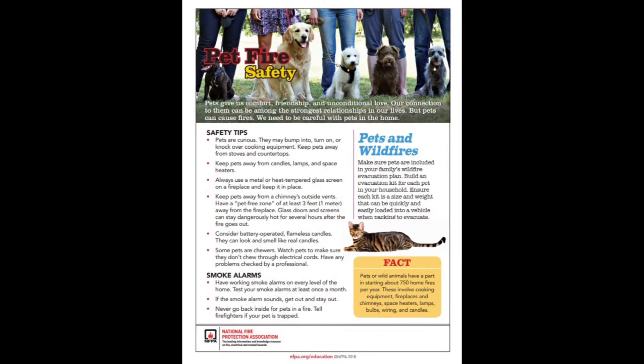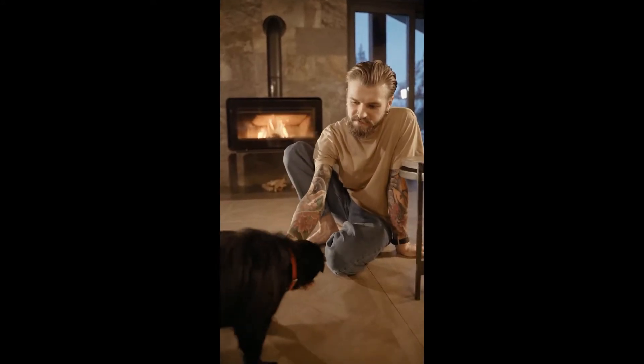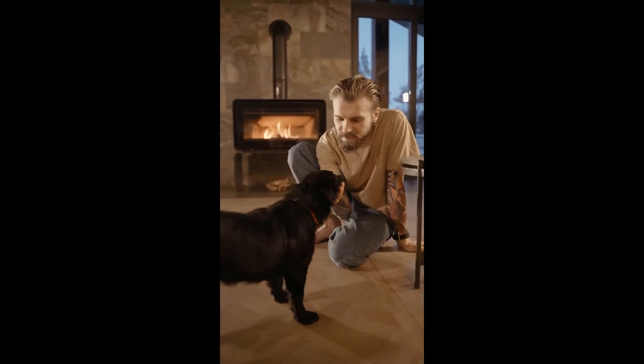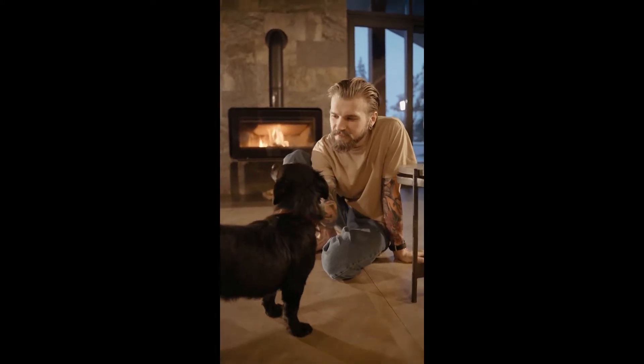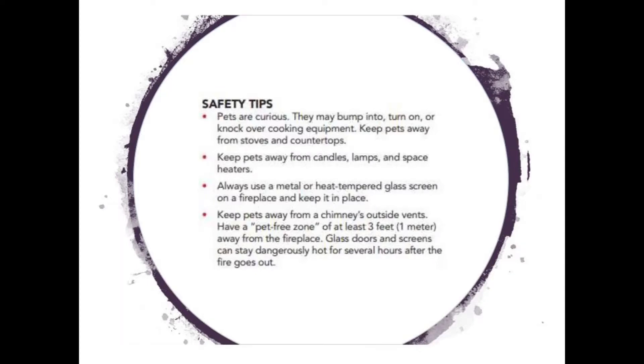Even with these practices in place, a fire could still start in your home. The best chance for you and your pets to survive is to get out and stay out. Have a smoke alarm installed in every bedroom, outside each sleeping area, and on every level of the home, including the basement. Test all of your smoke alarms by pushing the test button. If there's no sound or the sound is low, it's probably time to replace the battery.